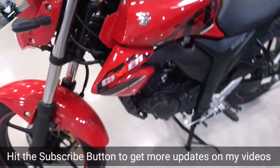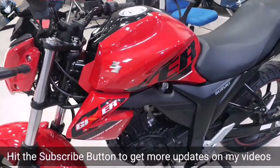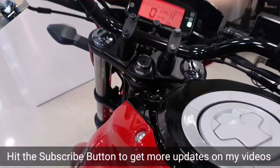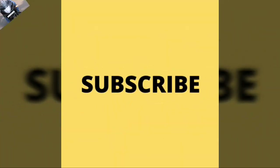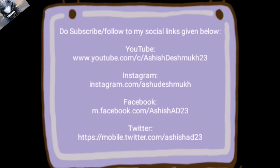Thank you guys for watching this video. I hope you liked it. Do subscribe to my channel, share this video, and hit the like button. If you have any suggestions, the comment box is open for you. Thank you guys, have a good day.